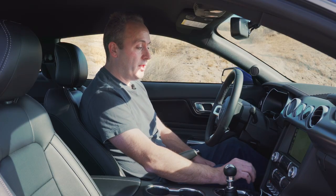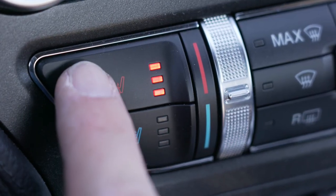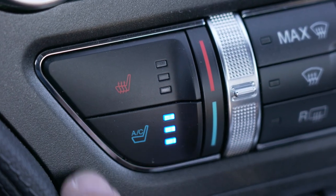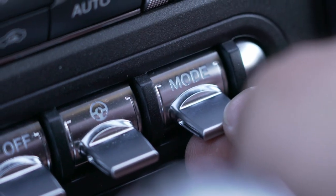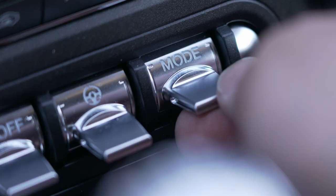Below that, we have all the climate controls that you would need, including heated and cooled seats, as well as a heated steering wheel and automatic dual zone. Below that, the optional switch kit that comes in the performance edition of this car.